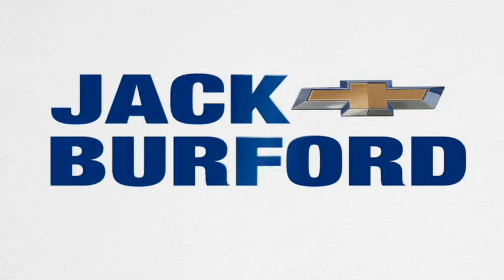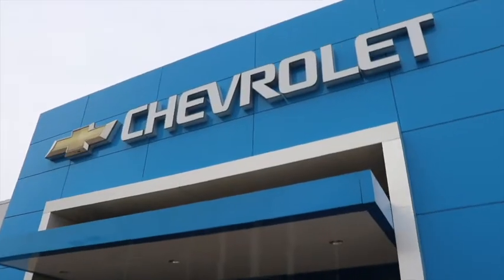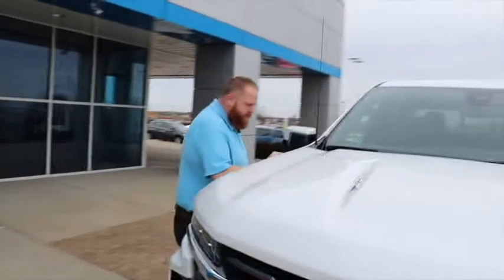Three, two, one. Hey JJ, what are you doing? Randy, I'm going to tell you something. I want to tell you how I'm going to save you $13,000 on this truck right here.